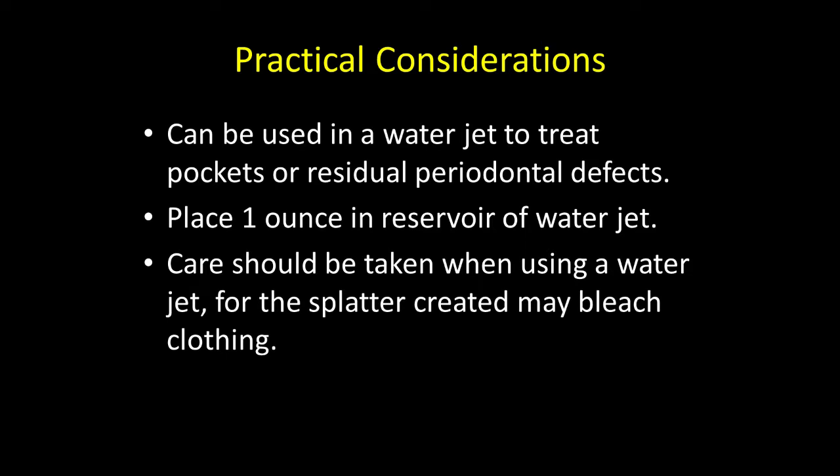It can be used in a water jet to treat pockets or residual periodontal defects. Place one ounce in the reservoir of the water jet. Be careful in using this, because there's a possibility that the splatter may bleach clothes.